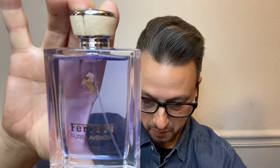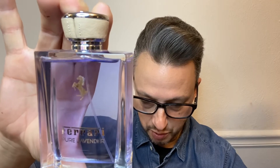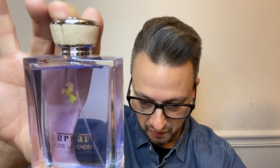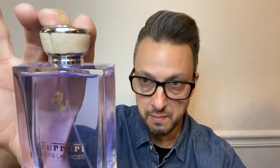The next fragrance is by Ferrari — Pure Lavender by Ferrari. This is an aromatic fougère. Pure Lavender was launched in 2015. In the top, we've got cardamom, bergamot, and lemon. In the heart, we've got lavender and sage. And in the base, we have cashmere wood, vanilla, and patchouli.